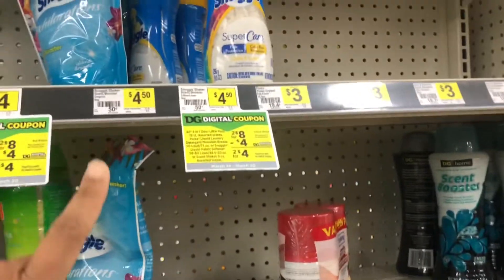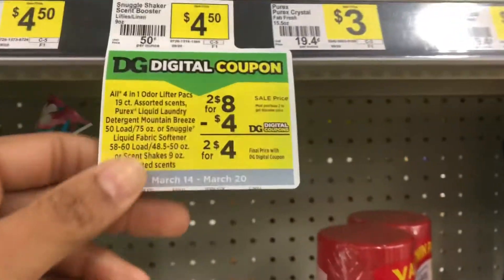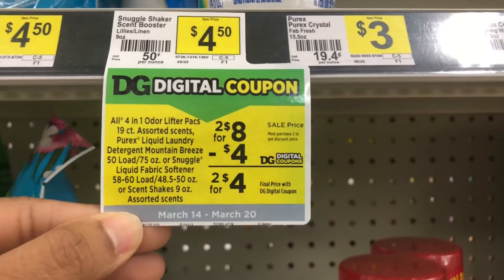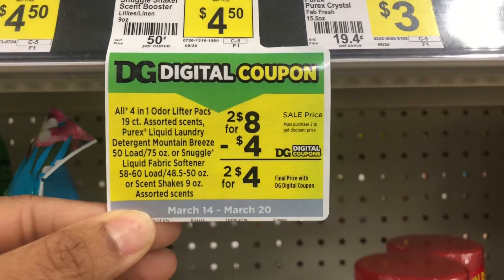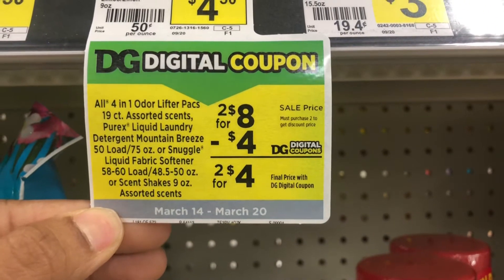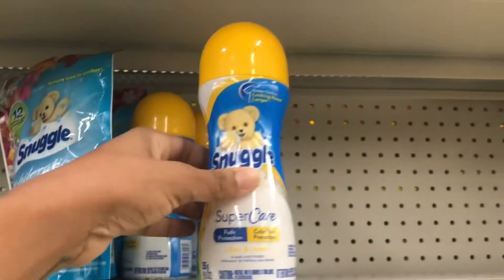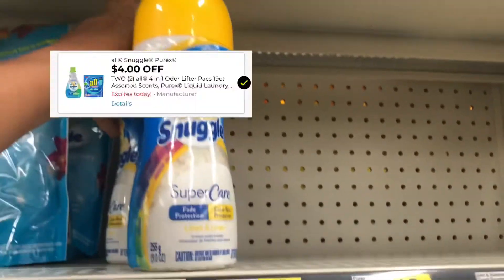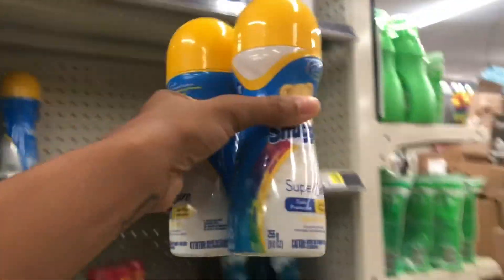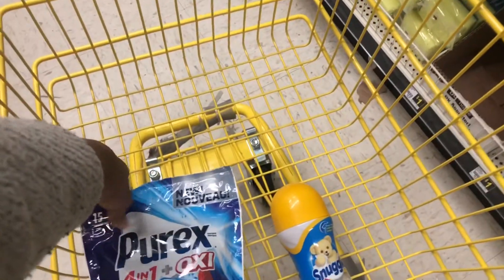Next I want to pick up some Snuggle products — this week at Dollar General they're priced at two for eight dollars and we have a four dollar digital coupon. There are different items you can pick from, but I'm just going to get two of these Snuggle beads at eight dollars and use that four dollar digital coupon.